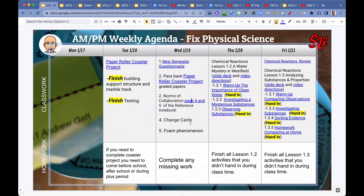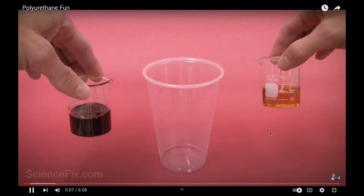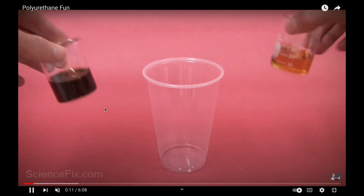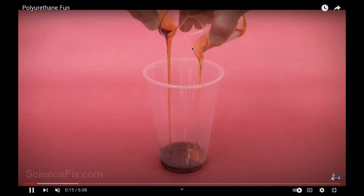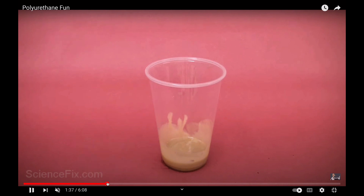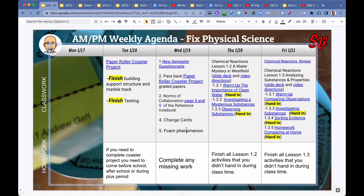Students looked at cards of different materials that go through changes and made some observations. Then we took a look at foam phenomena. With this foam phenomena, we have two chemicals — polyurethane. Students observed the properties or characteristics of each substance before they were poured together, and after they were mixed, we also looked at the properties of the resulting material.